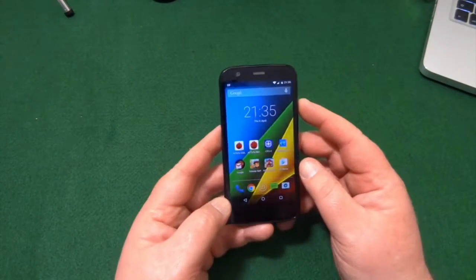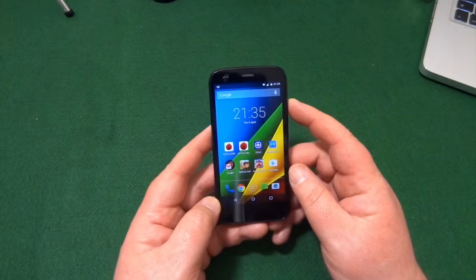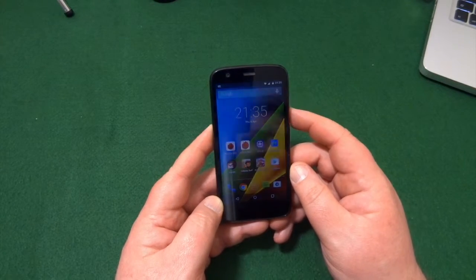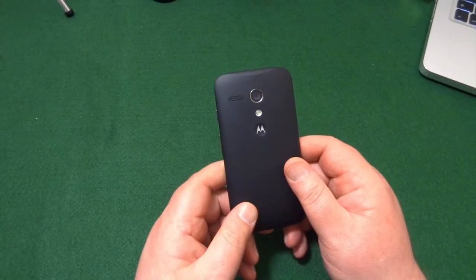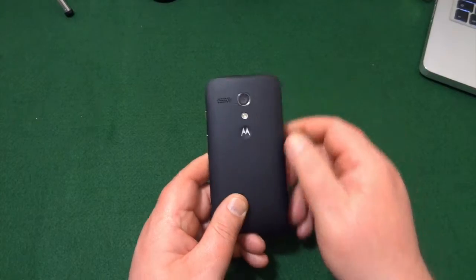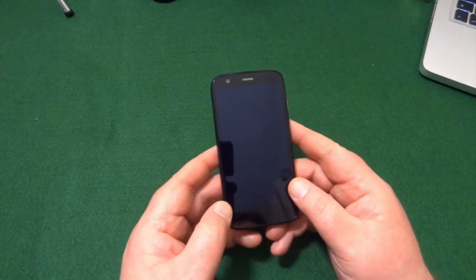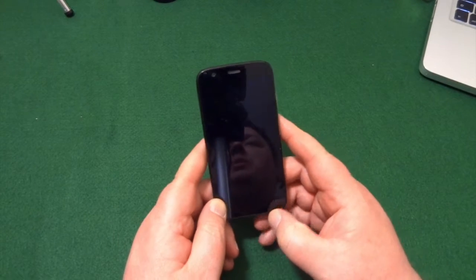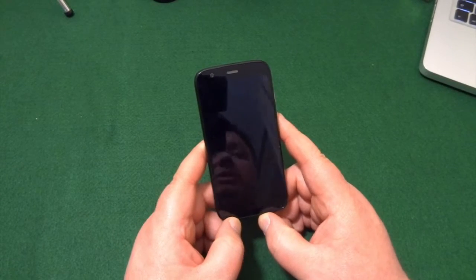When this came out it was around the £130 to £140 mark. Over the years it's obviously progressed into what we now know as the Moto G5, which is still trying to keep that basic budget ethos.